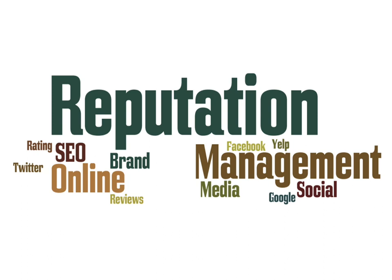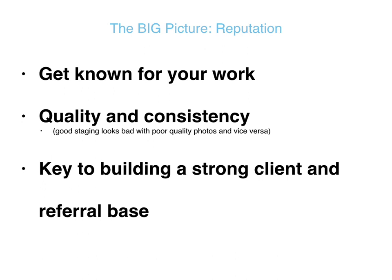You'll be looked at and seen by many eyes prior to ever calling you. So it's important to manage your online reputation properly, present your images professionally, and get more work. Your reputation is about getting known for your work — clients can look at something and say, 'I know who did that.' Quality and consistency means that when a client hires you over and over again, they know exactly what they're going to get. Remember: good staging looks bad with poor quality photos, and vice versa.